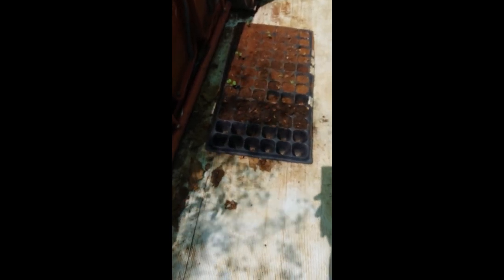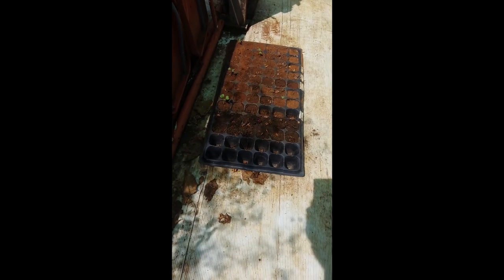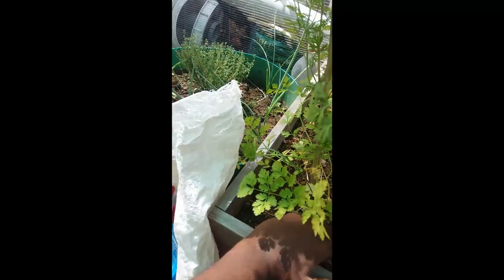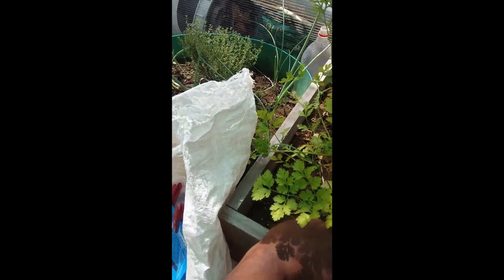When I saw that, I immediately knew I had to show you guys, because just to show you that if you are trying to grow plants, things like that will happen often. But anyway, let me show you around a bit and how everything is going so far.